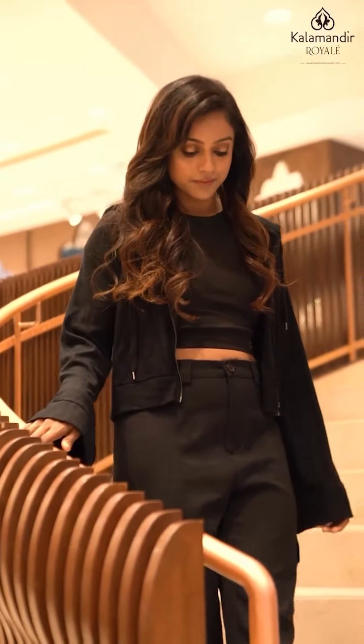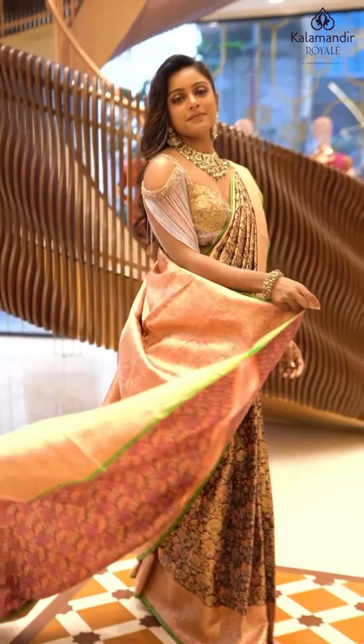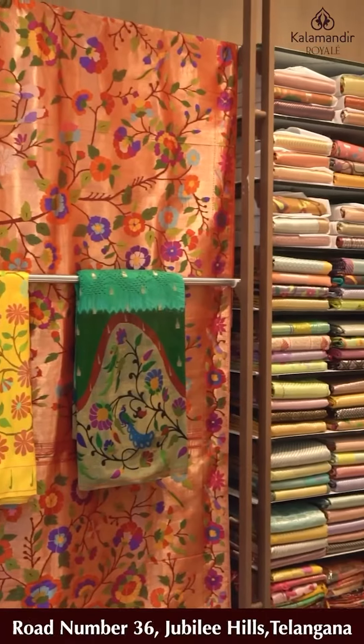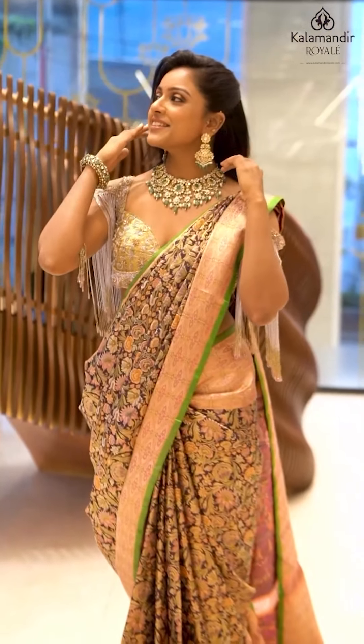The world is full of trends, I want to remain classic. Flaunting my Indianness, I always believe in Kalamandir Royal. For best prices, latest collections, and genuine quality — visit the store to experience the royalness.